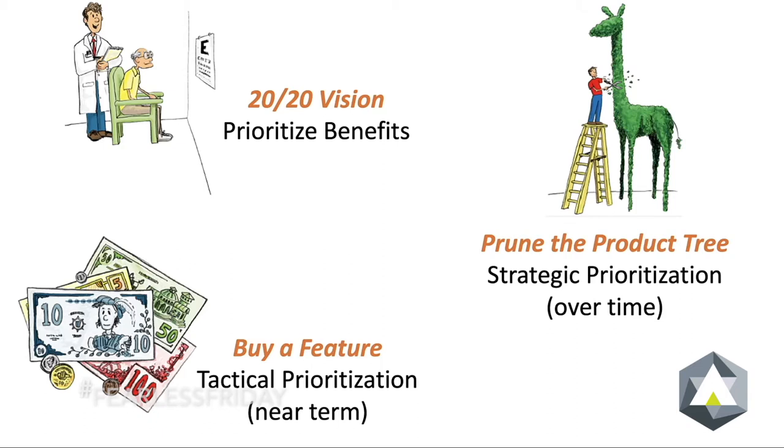2020 Vision is associated with prioritizing the benefits that you want to provide to your customers from their perspective. Prune the Product Tree is about strategic prioritization or prioritization over time, and provides data that is essential in developing Agile roadmaps. Buy a Feature tends to be a more tactical prioritization.